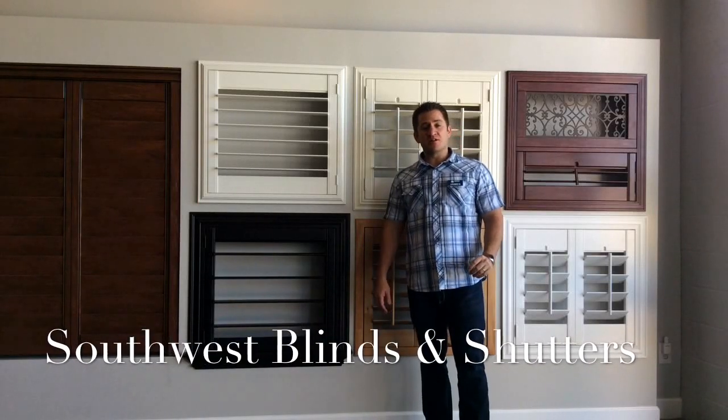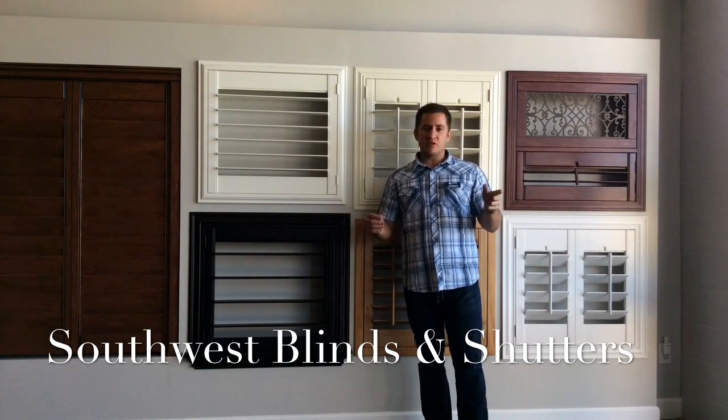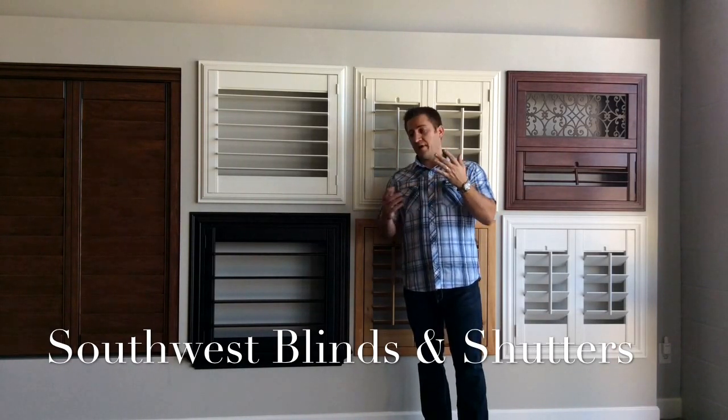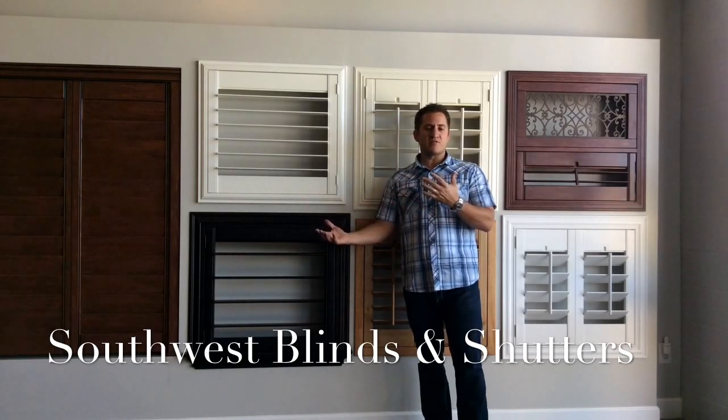Southwest Blinds and Shutters here in Gilbert, Arizona. We're in my showroom and I want to show you how to pick the correct louver size for your house. We have four common sizes: a two and a half inch louver, three and a half inch louver, a four and a half inch louver, and a five and a half inch louver — which is actually an uncommon size but that's a standard size for us.